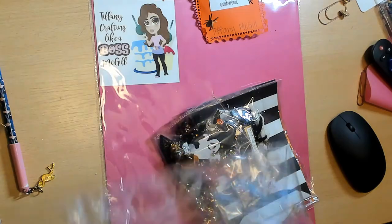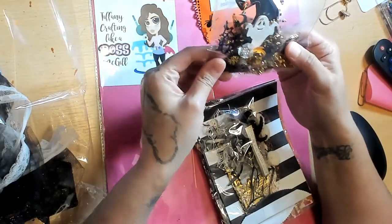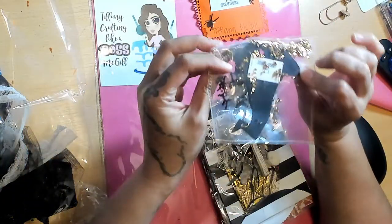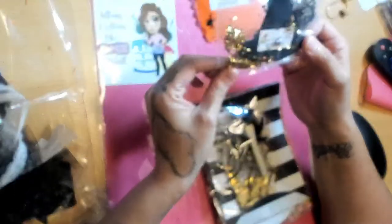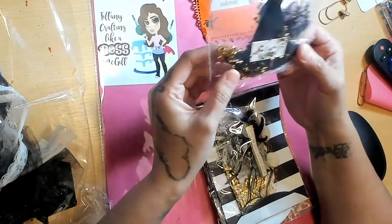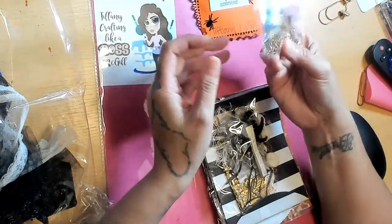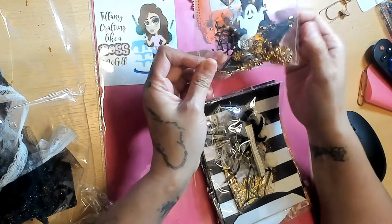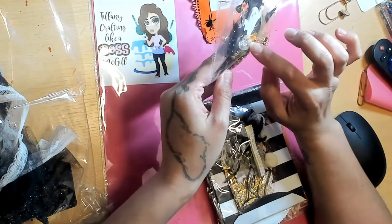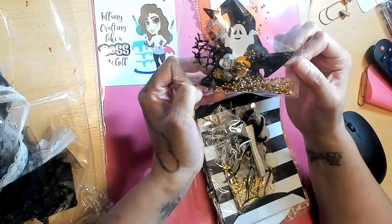First we have this little shaker — this is really cute. I can't remember what the requirements were so this might be an extra. It's a little memory dex card and it has the cutest little papers like little tubes. On her memory dex card she has a golden spider, a spider web with some tulle, the witch's hat, a wooden pumpkin, a rolled flower, and this little white flower with a pearl center. I love that.